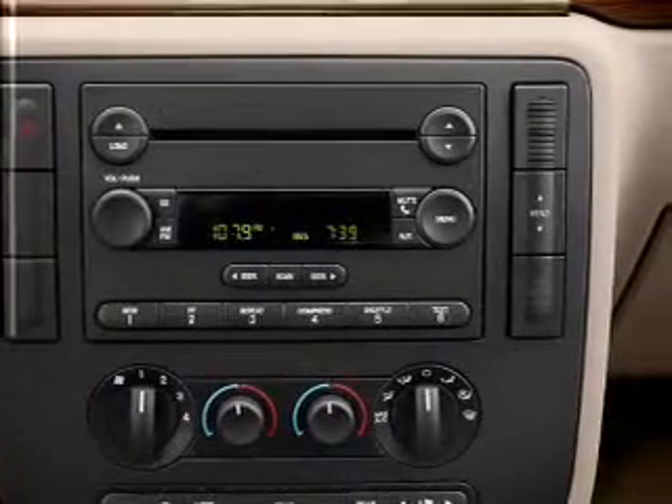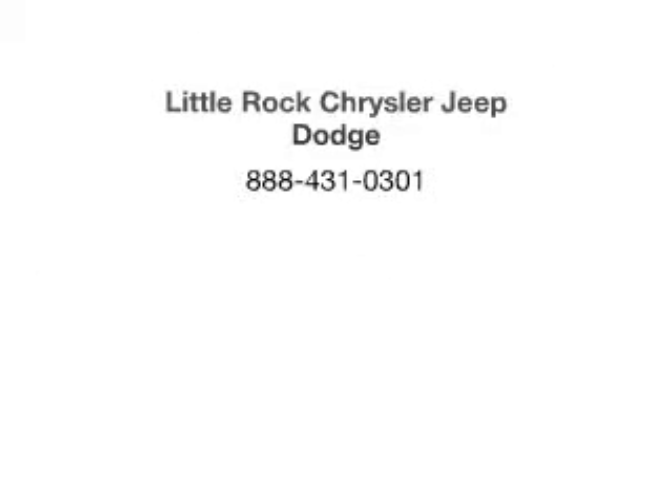Call today to schedule a test drive. Bye.